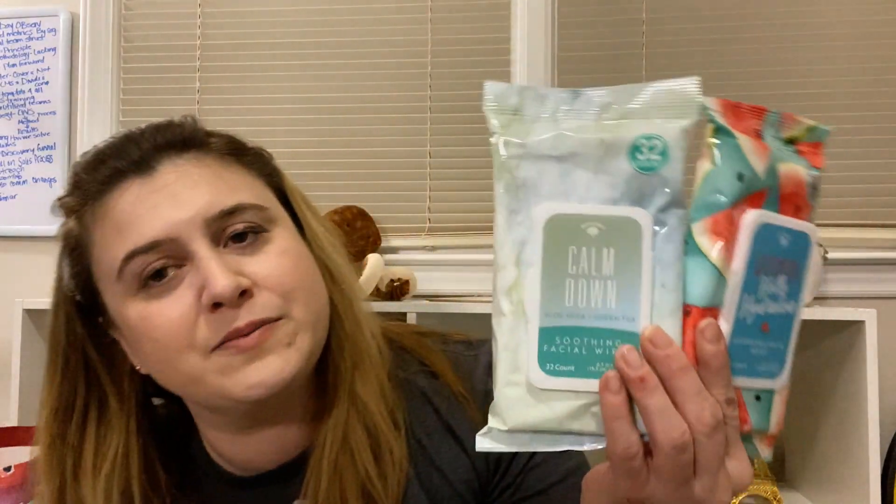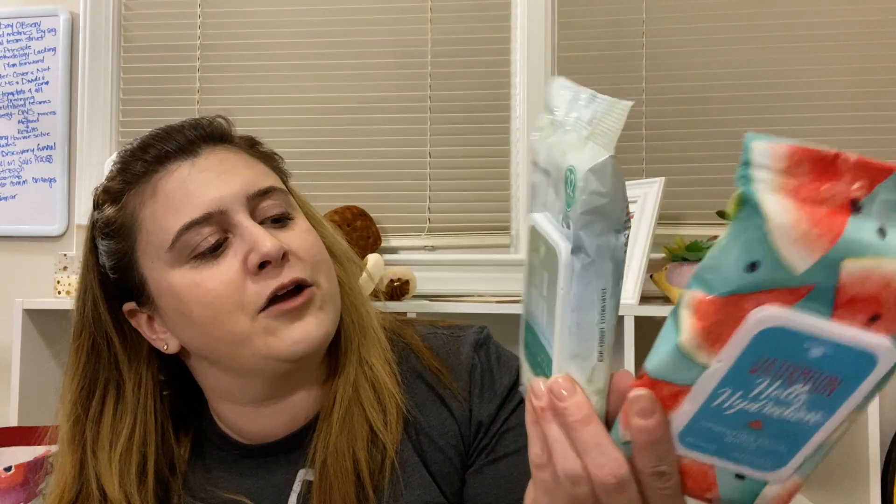I also got two more packs of the Bolero wipes. These bigger ones are back again - this is a 32-count of the Calm Down soothing facial wipes. Considering the situation on my chin right now, I thought maybe we could calm some stuff down. And then this watermelon hyaluronic hydration one - picked that up as well.